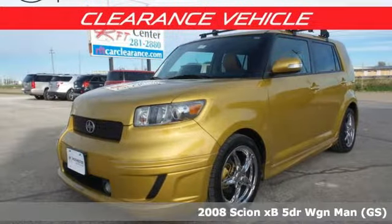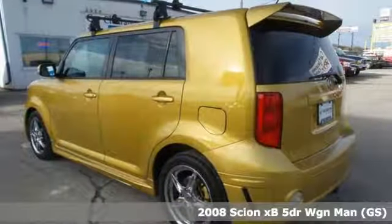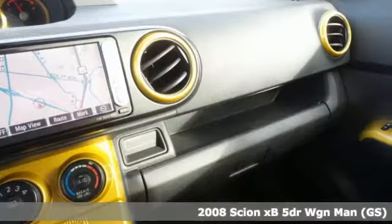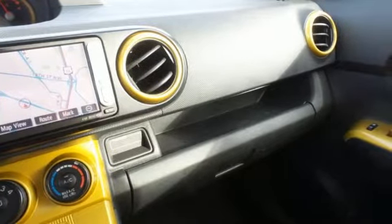Here's a 2008 Scion XB. Distinctive style, spacious interior, and convenient features make this Scion a must-have. It boasts an impressive list of features like these.